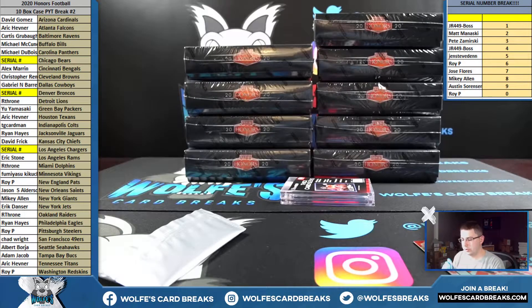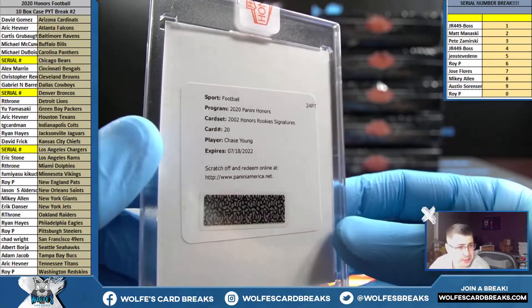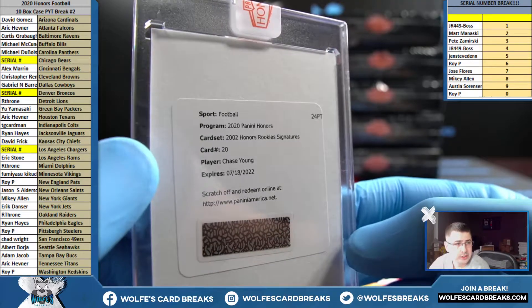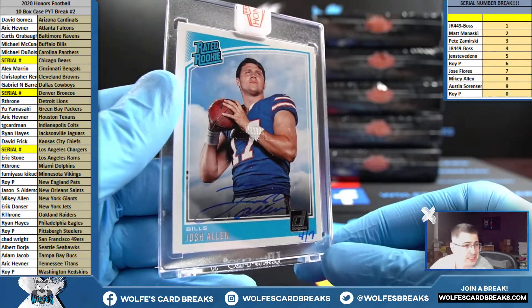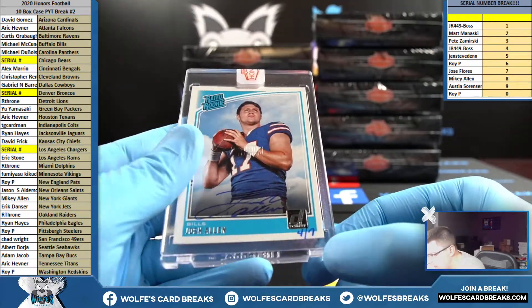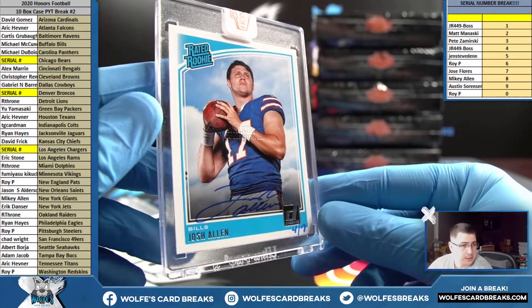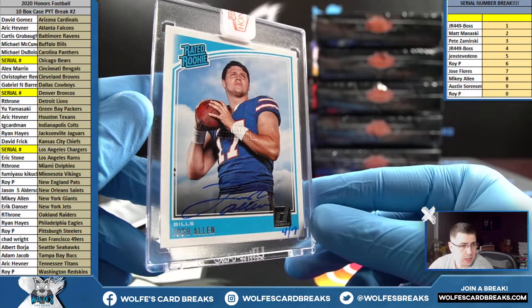That's a good way to start us off — good box. 2020 Honors rookie signatures — Chase Young, that'll go Washington, rookie autograph. And how about a Josh Allen, four out of seven for the Bills? 2018 Donruss Rated Rookie on-card auto, four out of seven — it's a Josh Allen. Nice hit for the Bills.